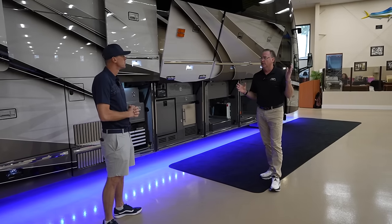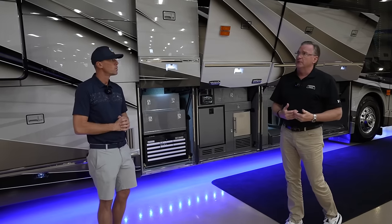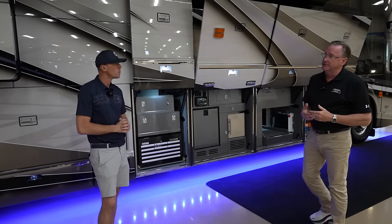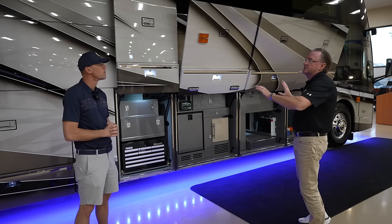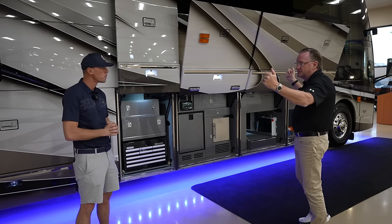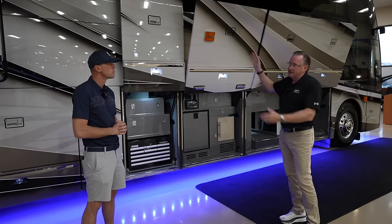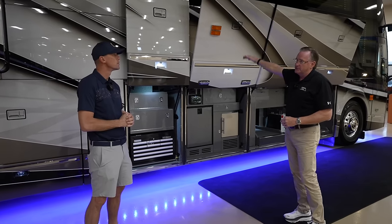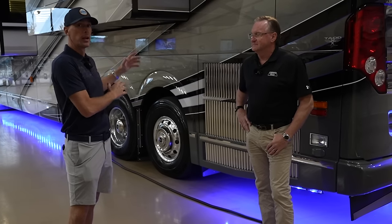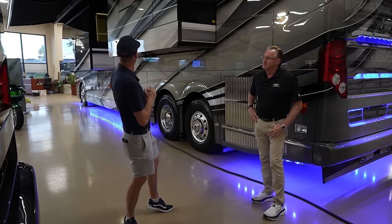Liberty Coach puts the identical Zipti awning system on both the driver's side and passenger's side of the coach. Some manufacturers only do full awnings on the passenger side and cheat on the driver's side — not going full length — but Liberty Coach has the identical system on both sides. There are so many features it's hard to show them all, so viewers are encouraged to drop comments.